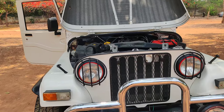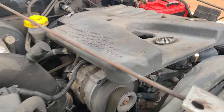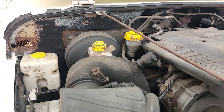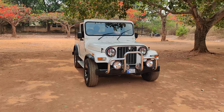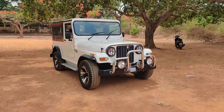I'll now start the engine so you can check the engine sound. The engine runs very smoothly — you can see the vehicle is totally a running condition vehicle.